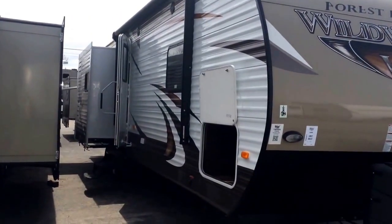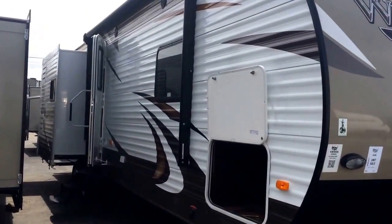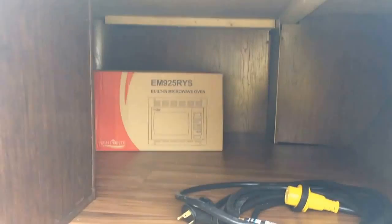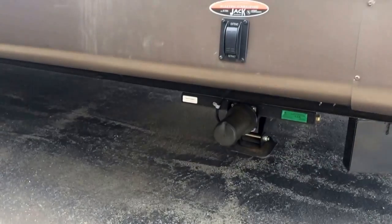Take a look down the side here — we've got huge amounts of storage. The electric awning is featured really nicely. Storage all the way across in there, a ton of storage. Outside electric stabilizing jacks also work off a remote control.